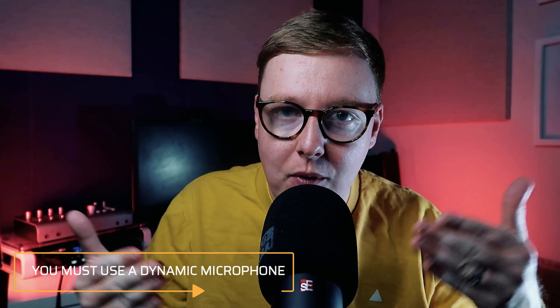Number one: to get a broadcast sound you should use a dynamic microphone, like what I'm speaking through right now. That is absolute bollocks. It just became like an industry standard thing because it does have a certain sound, but it doesn't mean to say that it's a broadcast sound, and it doesn't mean that dynamic microphones will sound the best for every single voice on a podcast.